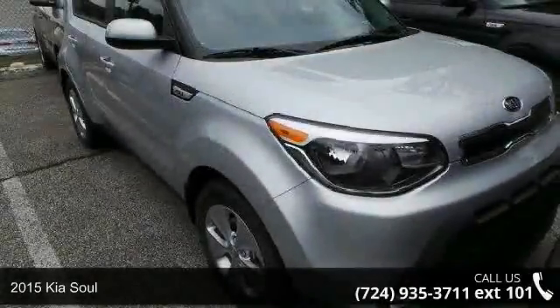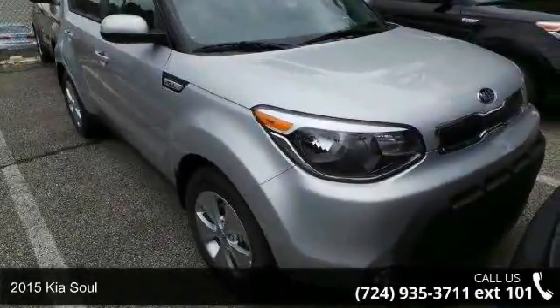Presenting the 2015 Kia Soul. This may be the set of wheels you've been looking for.